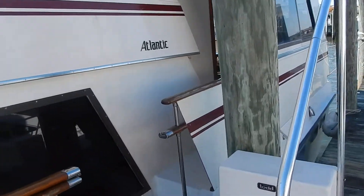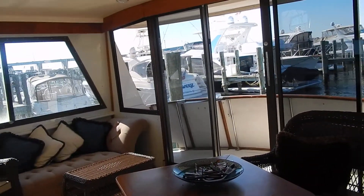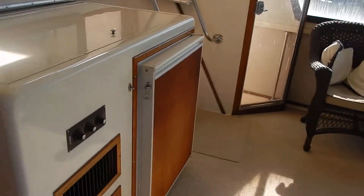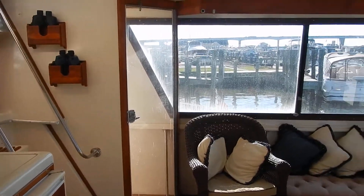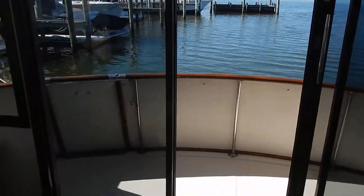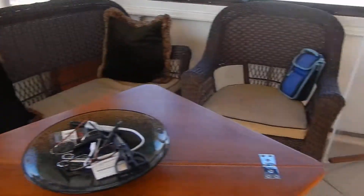Atlantic yachts were built in Florida — an American-built boat. It actually has two living rooms: one salon below and up here on the F deck. Features include heating and air conditioning, wet bar, and wing doors.